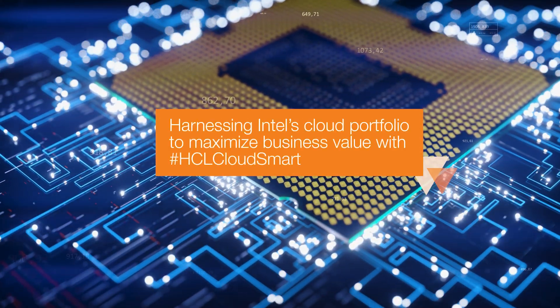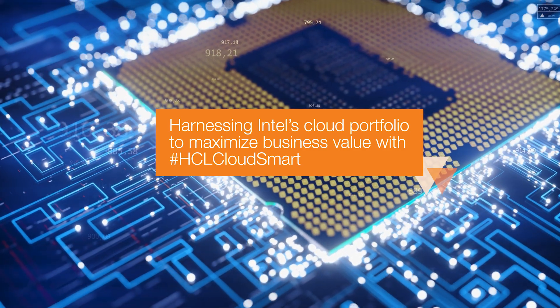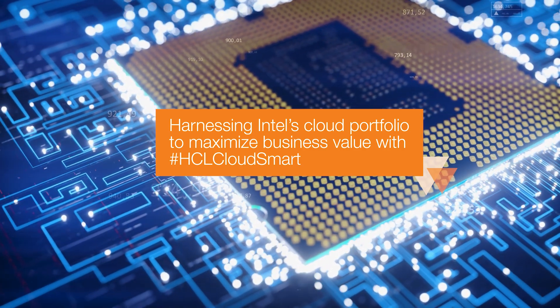HCL is leveraging Intel's comprehensive cloud portfolio to co-innovate with HCL Cloud Smart. The cloud-first approach built on cloud native technologies and the underlying AIOps and FinOps capabilities reinforces the whole framework.